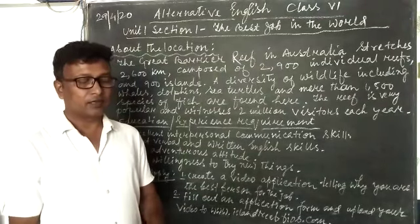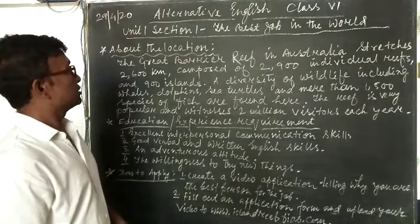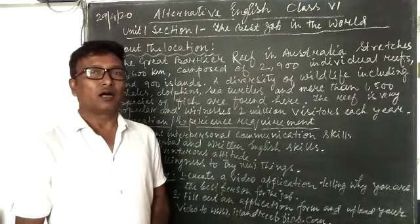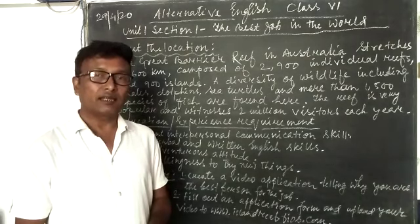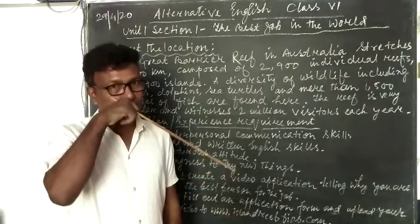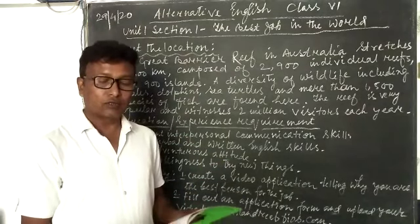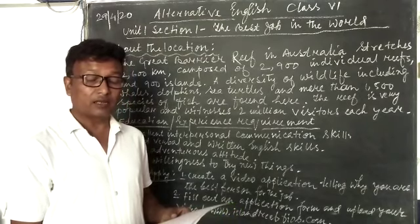Hello class 6 students, I have come again with the same lesson of unit 1 section 1, 'The Best Job in the World.' This is about a job advertisement. I told you how you will be using the sections one after another — first was about the job, where you describe the nature of the job, and where it is located. Next, under 'other duties may include,' you found feeding the bees, cleaning the pool, collecting the mail.